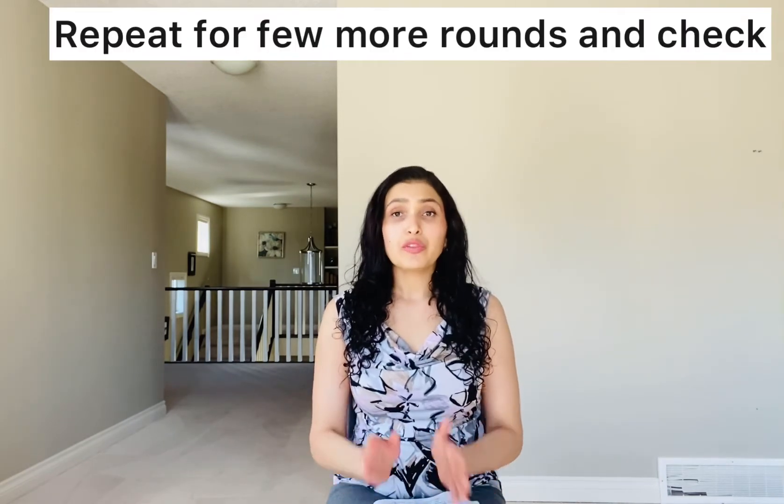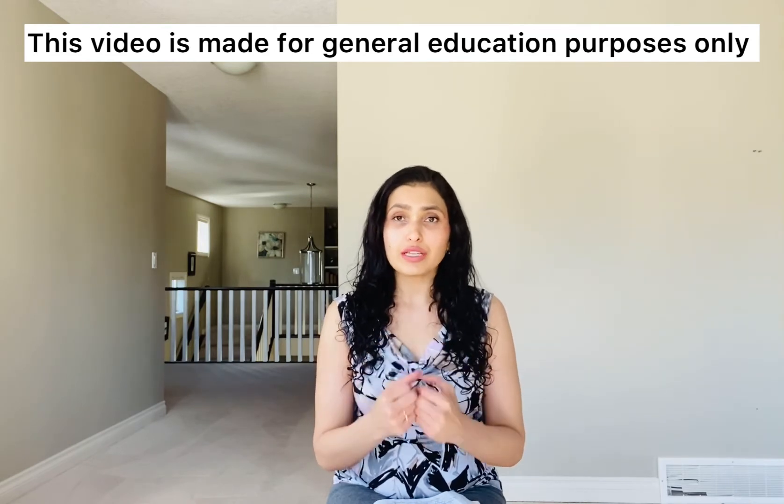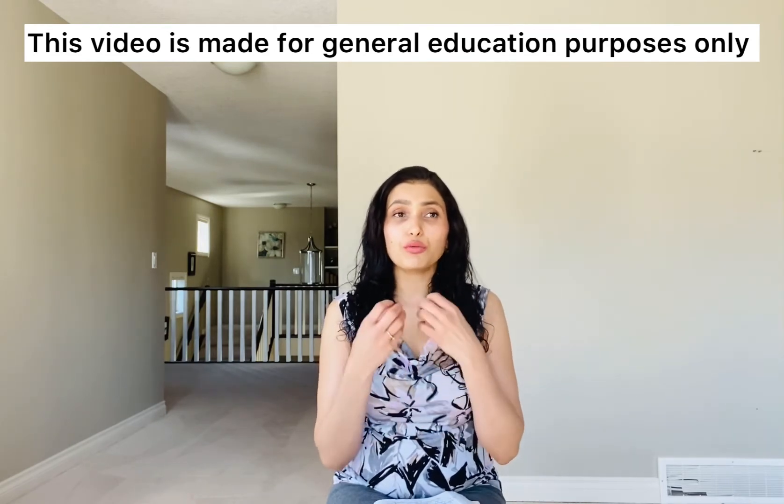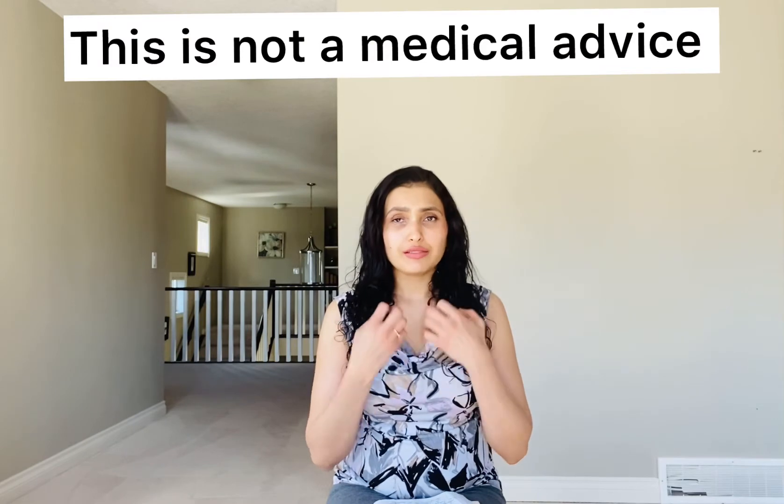Let everything go — that will be one round. Continue for another 10 to 12 rounds. Each time, say whatever you're feeling and then say 'I still truly and deeply accept myself,' so your body and emotions know you are ready to let go of this depression and truly accept yourself, even if it's a struggle. Now close your eyes and do the follow-along EFT for depression, so your emotions are in the right place to release them.